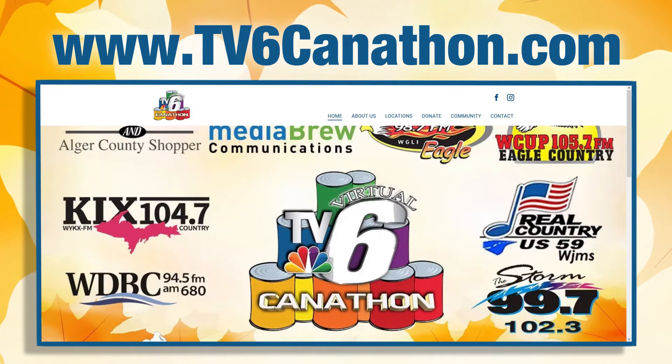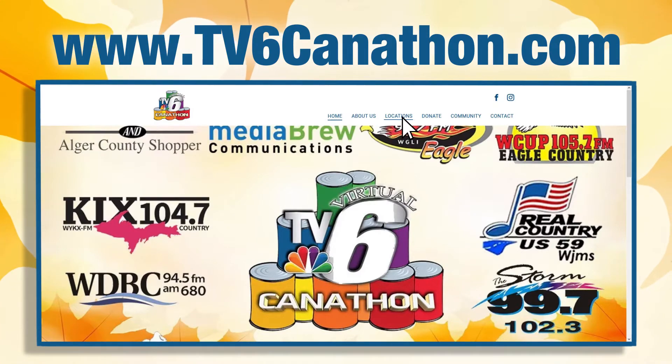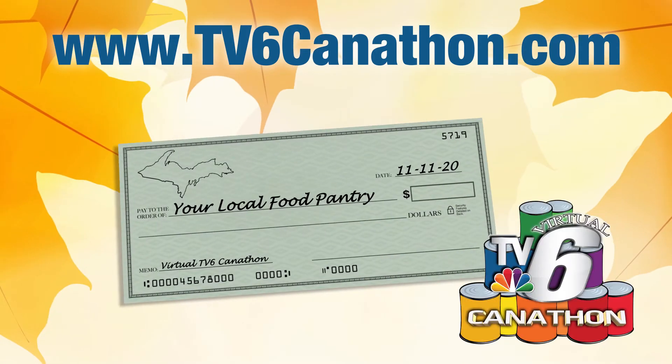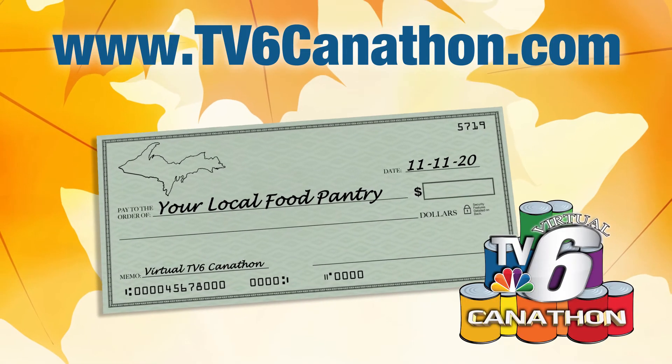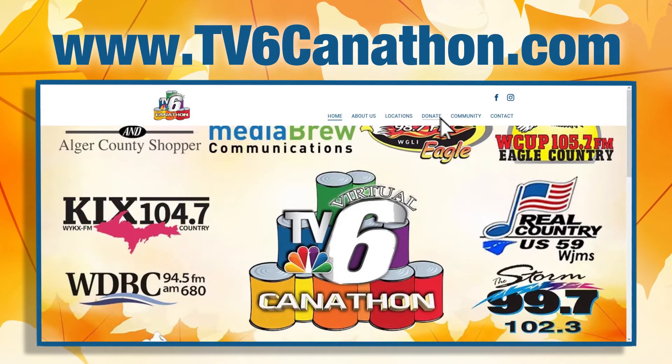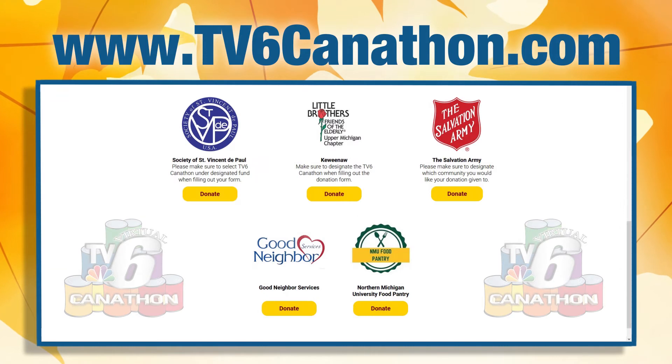To donate by check or money order, go to the locations page, find your local food pantry's contact information, make your check payable to your local food pantry, and send it directly to them. You can also donate online through the donate page using PayPal or a credit card.